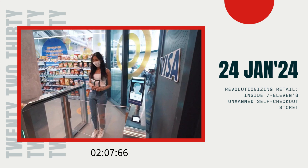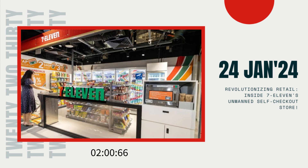Now, what sets the 7-Eleven self-checkout store apart? Well, it's completely unmanned, taking advantage of cutting-edge artificial intelligence (AI) technology. Shoppers gain access by tapping their credit card on the barrier gantry, which charges a small fee, conveniently offset on their purchases or refunded if no items are bought.